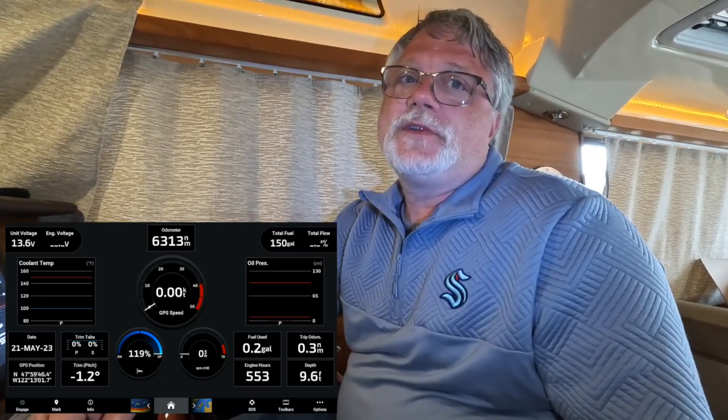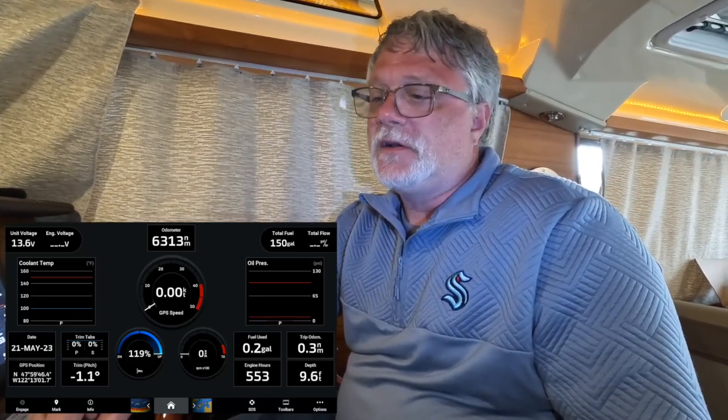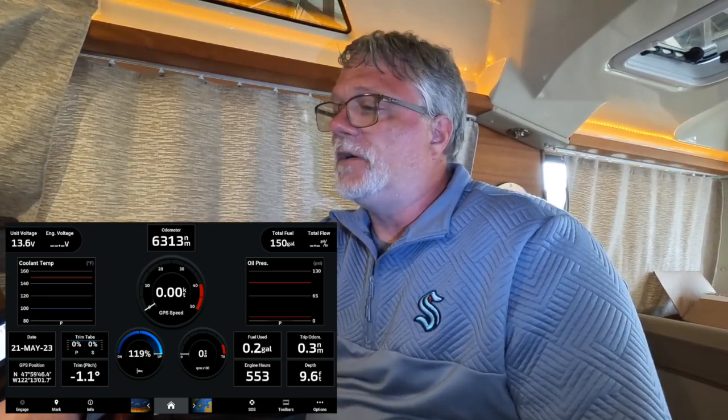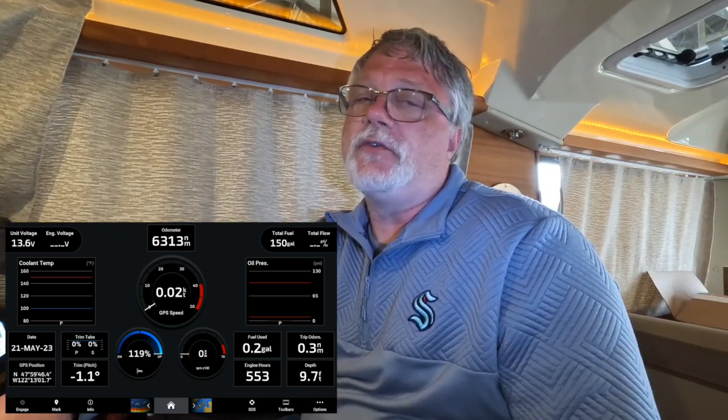Thank you for tuning in to this episode of Channel Surfing. We're down here at the dock and in this episode I'm going to go over my instrumentation screen. This is the most photographed picture of the boat — this screen right here — and we'll get into why I take so many photographs of it and also go over how I configure this screen.